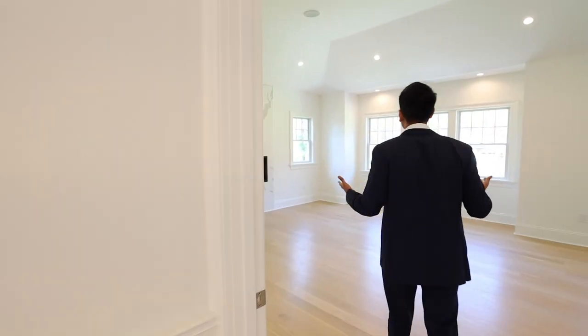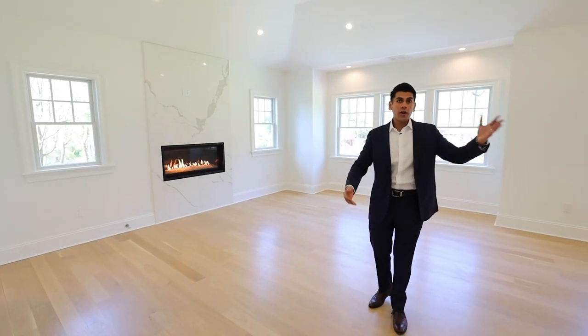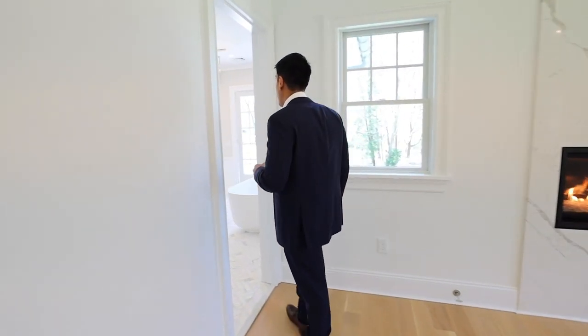When you walk into this master suite, you've just got to say wow. You've got this beautiful fireplace and his and hers walk-in closets. And right this way, we have an absolutely stunning marble master bath.